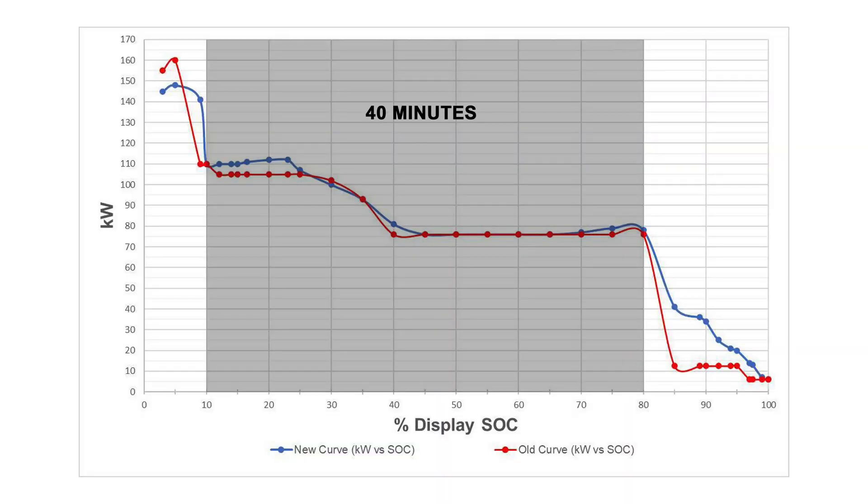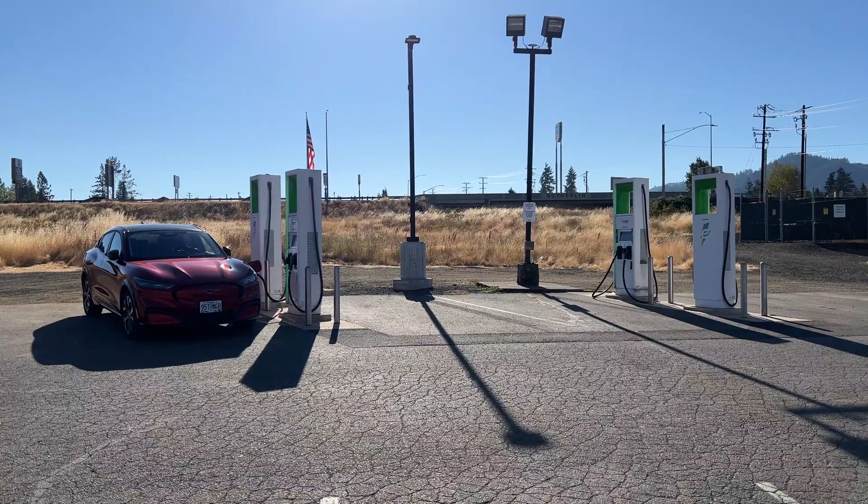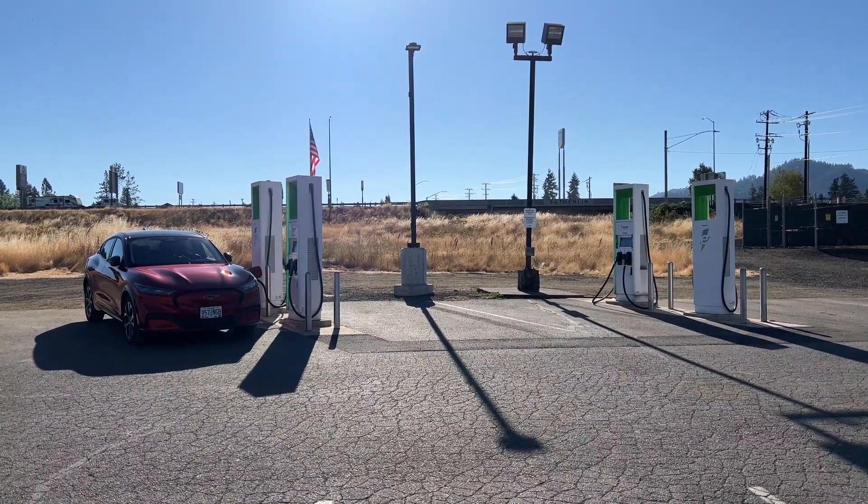Our Mach-E, for example, takes about 40 minutes to charge from 10% to 80%, but that last 20%? That may take an additional 40 minutes or more. In that amount of time, it would be faster to make a couple of extra short stops rather than sit there for that last 20%.